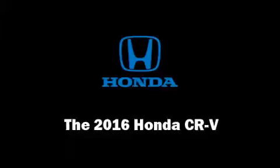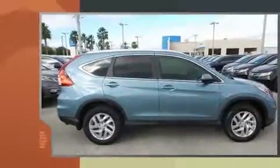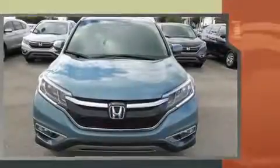Get excited about the 2016 Honda CR-V. Under the hood, you'll find a four-cylinder engine with more than 170 horsepower, providing a spirited yet composed ride and drive.